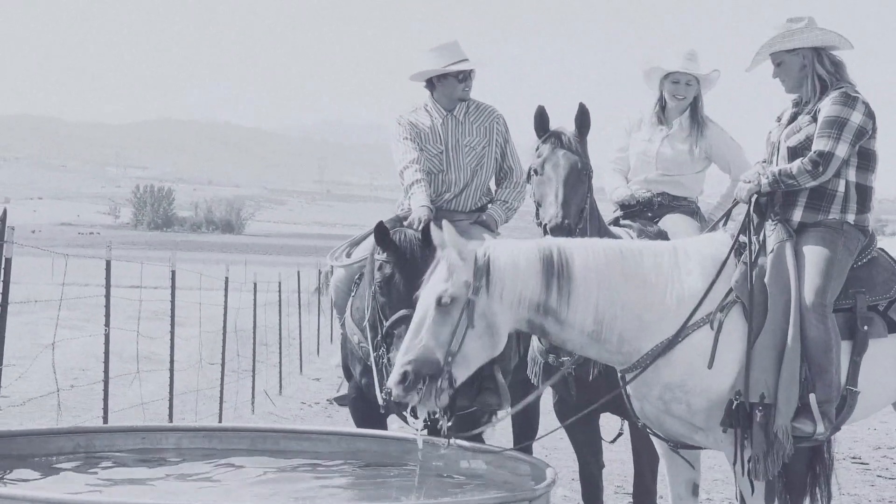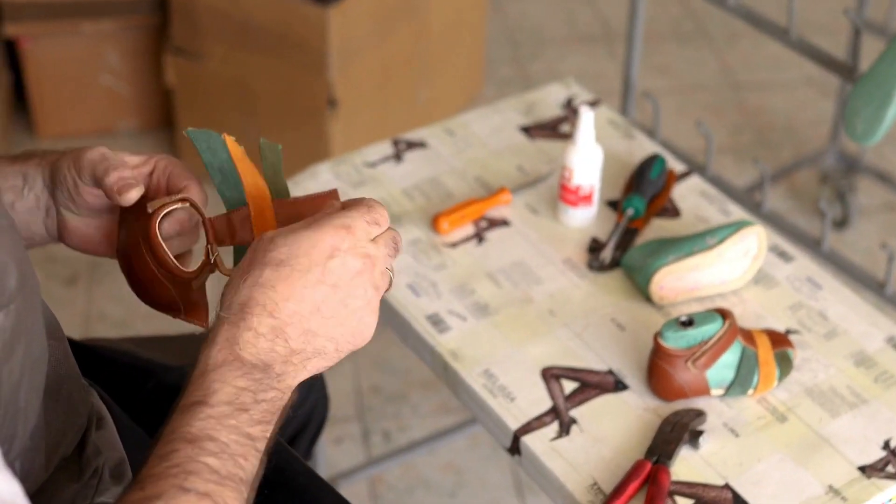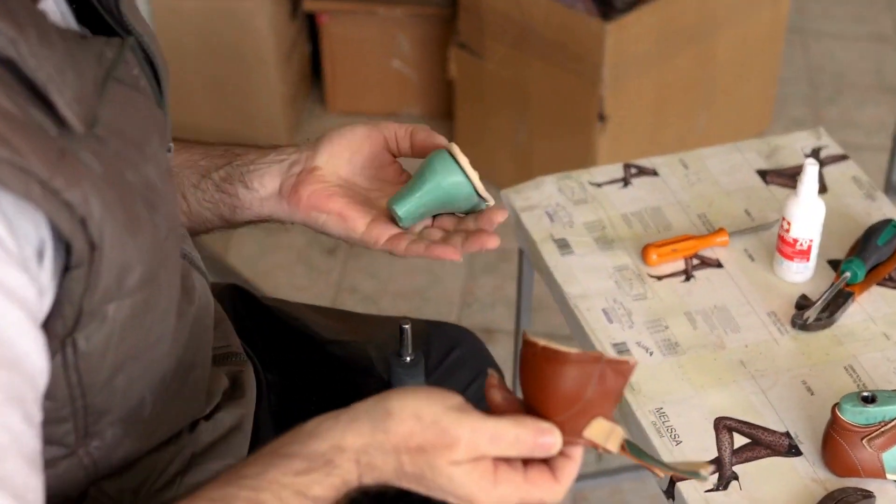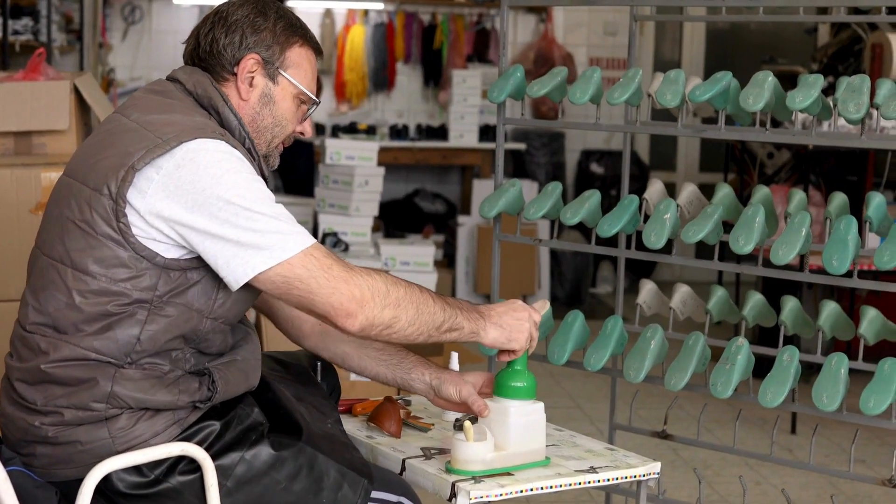But wait, folks, there's more! Let's talk about the craftsmanship behind these legendary boots. Cowboy boots are more than just a fashion statement — they're a work of art.